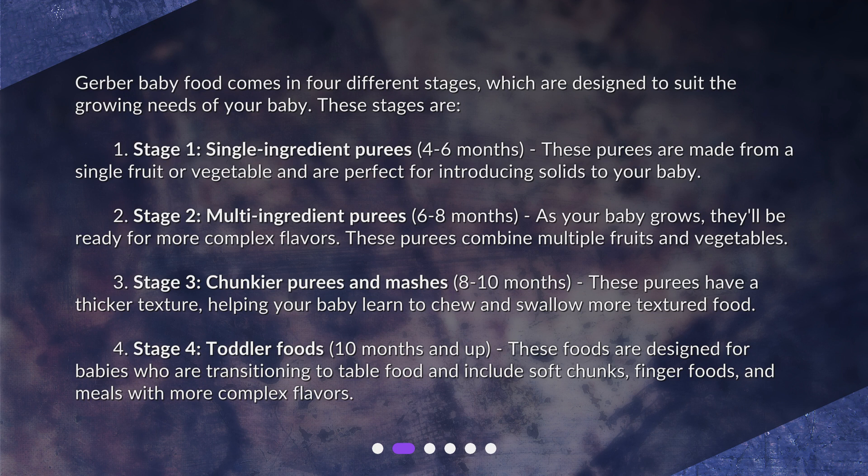Stage three purees have a thicker texture, helping your baby learn to chew and swallow more textured food. Stage four is toddler foods, for babies ten months and up. These foods are designed for babies who are transitioning to table food and include soft chunks, finger foods, and meals with more complex flavors.